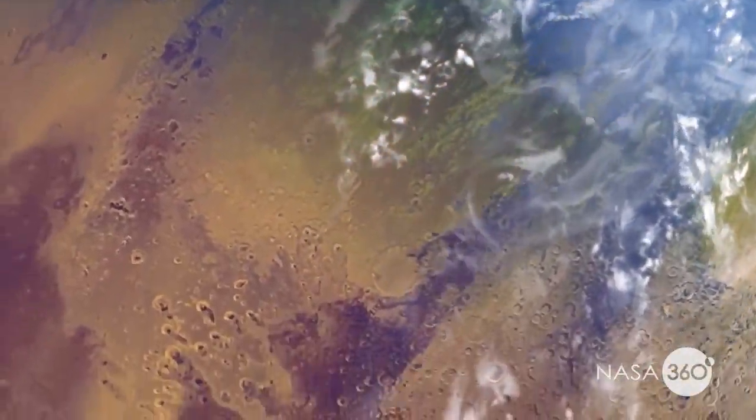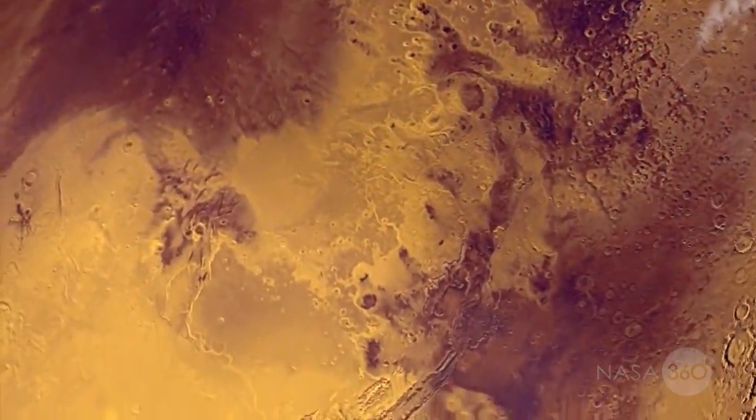Early on in its history, Mars had a significant amount of water, but it went through rapid climate change and now it's a very arid planet.